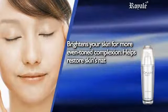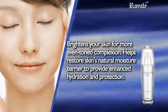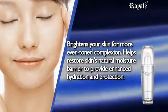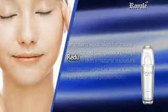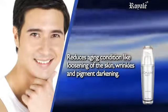Brightens your skin through a more even-toned complexion. Helps restore skin's natural moisture barrier to provide enhanced hydration and protection. Reduces age-related conditions like loosening of the skin, wrinkles, and pigment darkening.